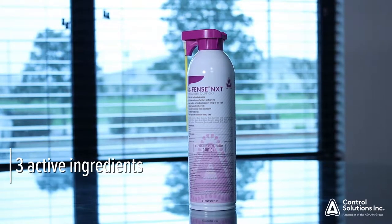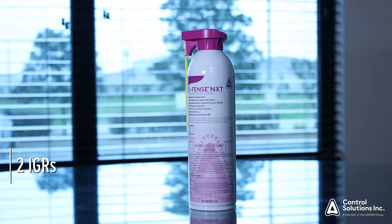Defense NXT contains three active ingredients: one that's an adulticide to actually control the adult bed bugs, but additionally there are two insect growth regulators. The rate of the insect growth regulators in Defense NXT means you can stop the bed bug lifecycle and prevent bed bug eggs from hatching. This stops the next generation of bed bugs.